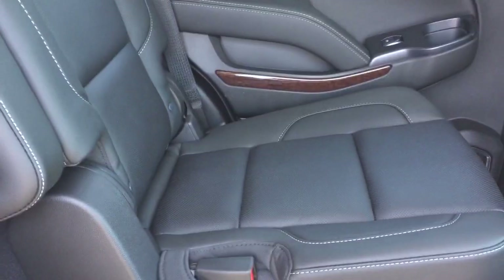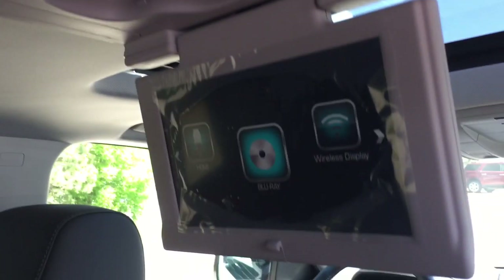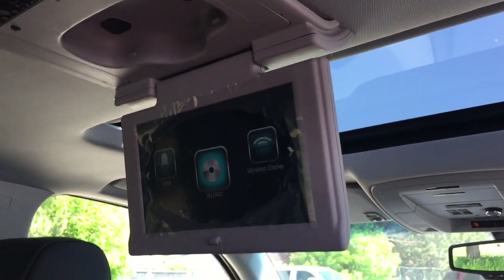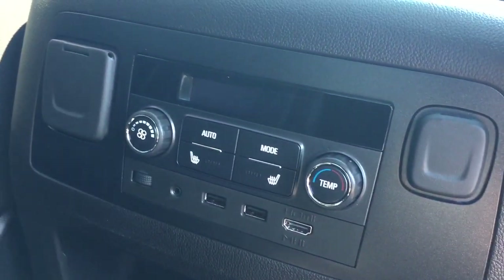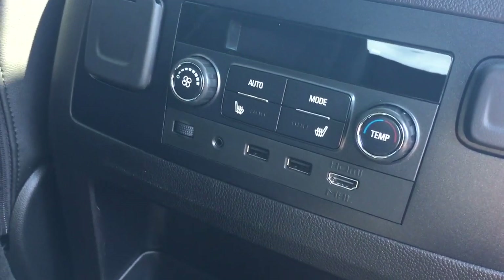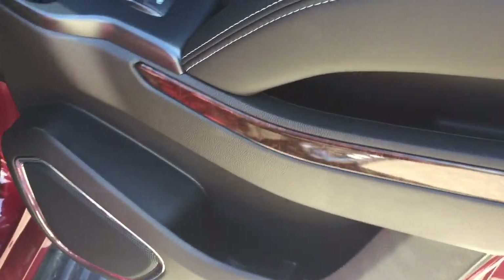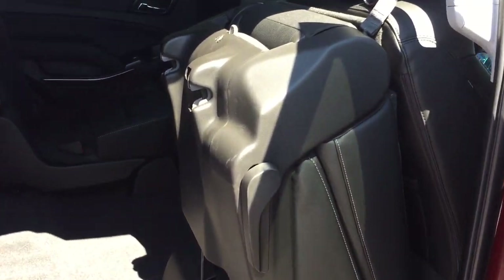The perforated leather seats continue here in the second row and third row. Roof-mounted Blu-ray DVD — and behind that you can see the sunroof. Temperature controls, heated seats in the second row, HDMI, two USB ports, auxiliary — lots of power for your passengers to plug into. Soft touch materials with wood grain trim. In the third row split bench, you've got 12-volt power and cup holders, and you can pop the seat up for easier access to climb in the back.